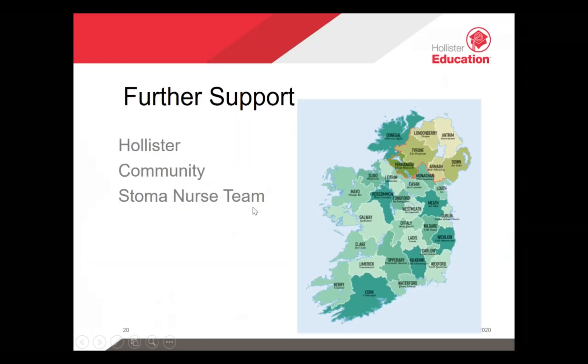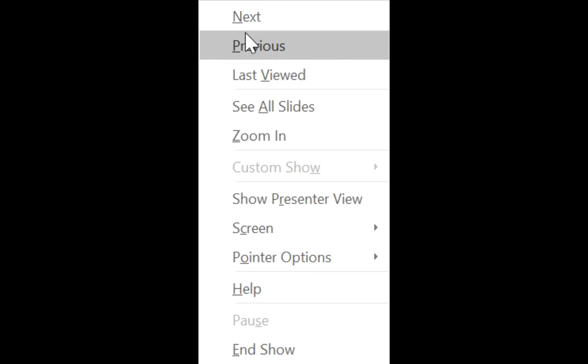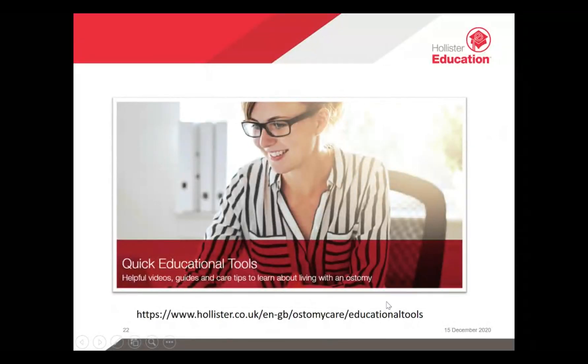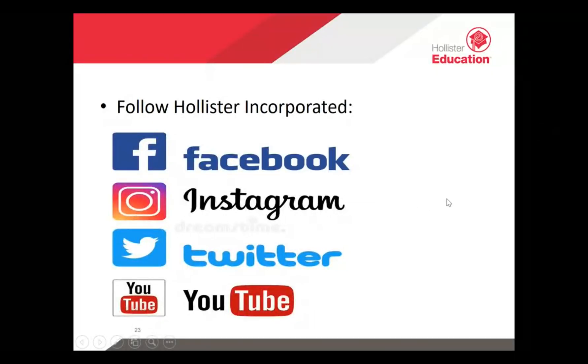To contact us, our stoma nurses are available throughout the country. You can ring our free phone number 1800 503 400, or email us at customerservices.ie@hollister.com. You can also contact the Association of Irish Stoma Care Nurses where you'll get more information on stomas, diet, travel, and how to get in contact with your local stoma nurse. Hollister also have their own webpage with ostomy guides, product information, accessory information, and step-by-step videos, and you can follow us on Facebook and other platforms or contact us directly.